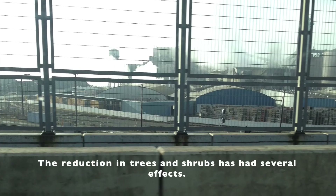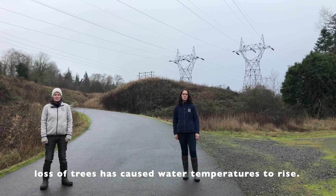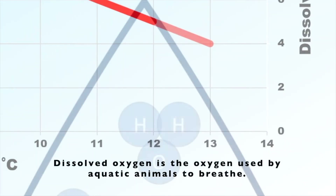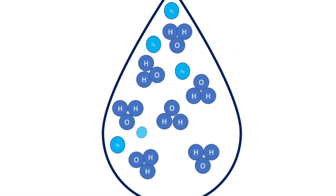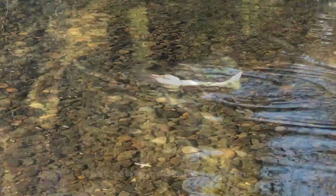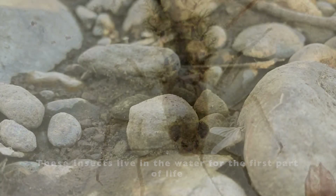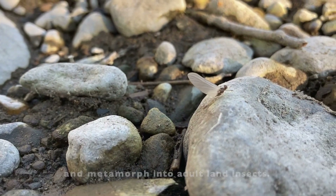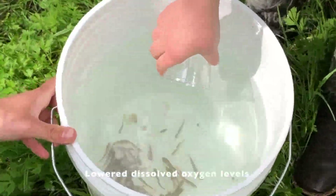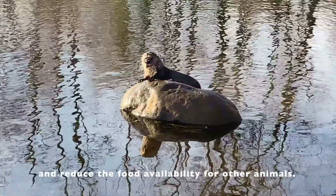The reduction in trees and shrubs has had several effects. Along many portions of the creek, loss of trees has caused water temperatures to rise. Warmer water reduces dissolved oxygen — the form of oxygen used by aquatic animals to breathe. Macroinvertebrates and salmon are two types of animals that rely on dissolved oxygen. These insects live in the water for the first part of life and metamorph into adult land insects, serving as important food sources for juvenile salmon and birds. Lower dissolved oxygen levels make the water less habitable for these important insects and reduce food availability for other animals.